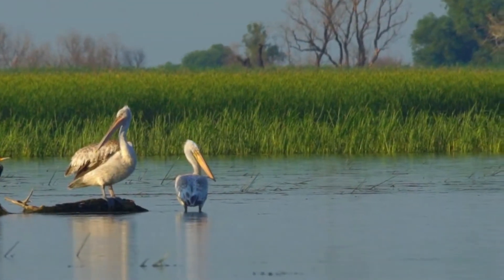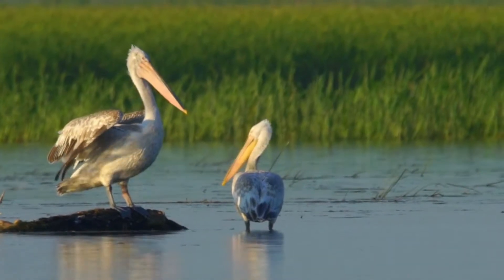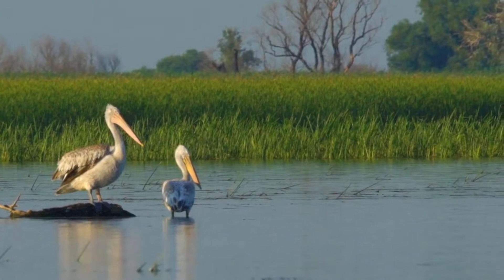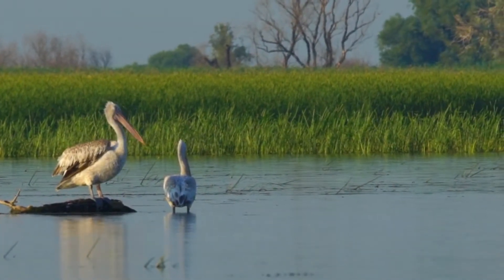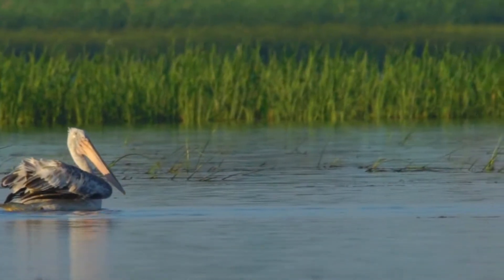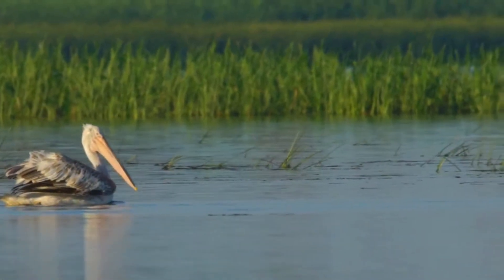Number 5: Breeding. Dalmatian pelicans typically breed in colonies in shallow wetlands. During the breeding season, their plumage becomes more vibrant, and they develop a bright red pouch on their lower mandible. Mating displays involve various behaviors, including head movements, bill snapping, and vocalizations.